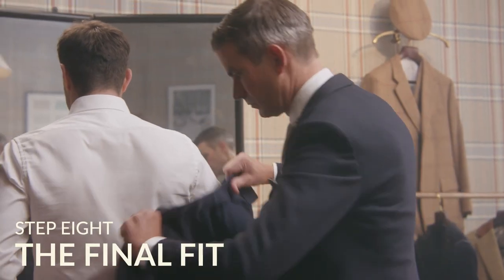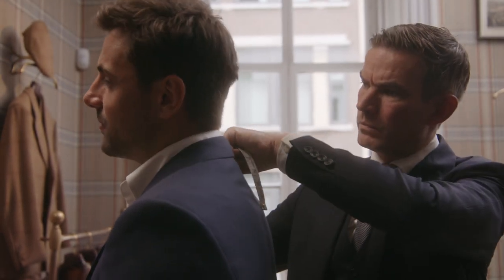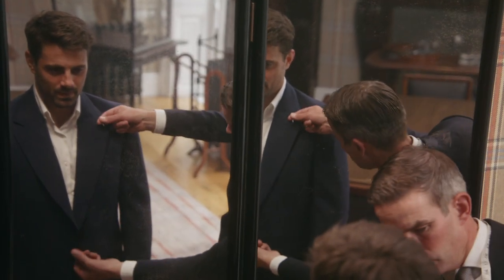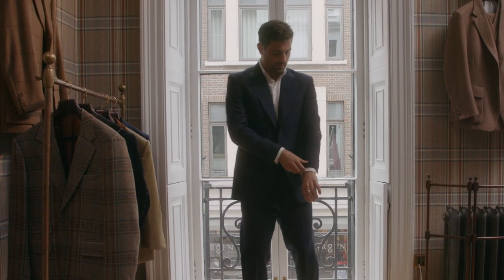Step eight: your final fitting and finished suit. 80 hours of craft and over 170 years of experience have led to this moment. Your bespoke commission has come to fruition and it's an occasion to remember. It is a bespoke piece that will last you a lifetime. It is your own sartorial legacy.